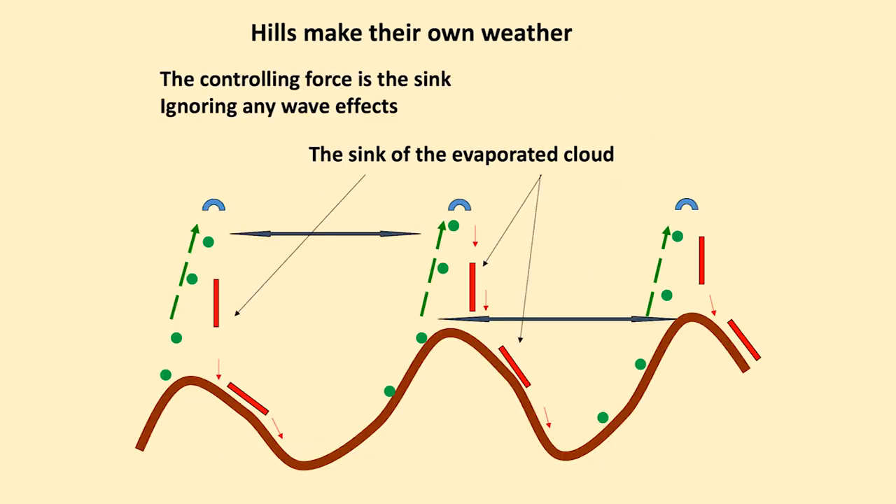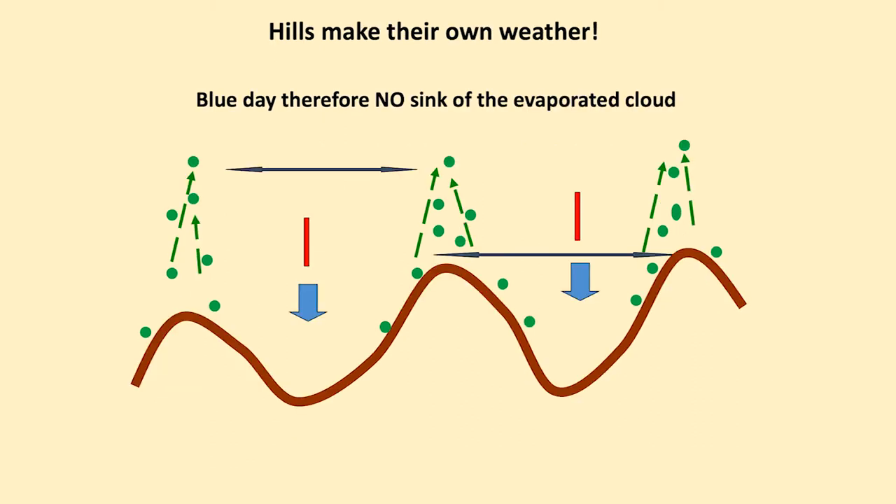Hills do make their own weather; the controlling force is in the sink, ignoring any wave effects. The sink of the evaporated cloud will fall on one side of the mountain and cascade down into the valley, so the valley is always being filled with cold air. On a blue day it's not quite the same — thermals are triggered from almost every peak and there's a general subsidence over the valleys.